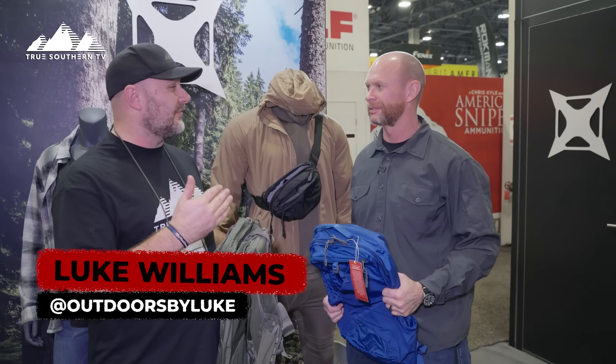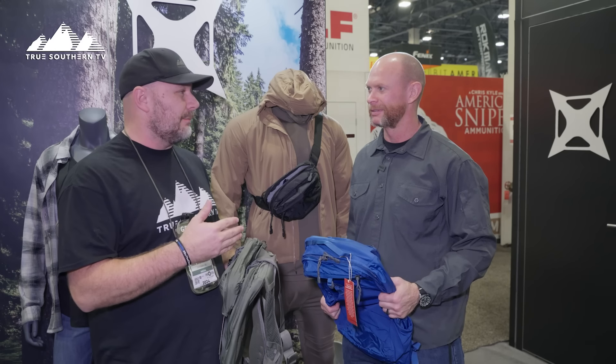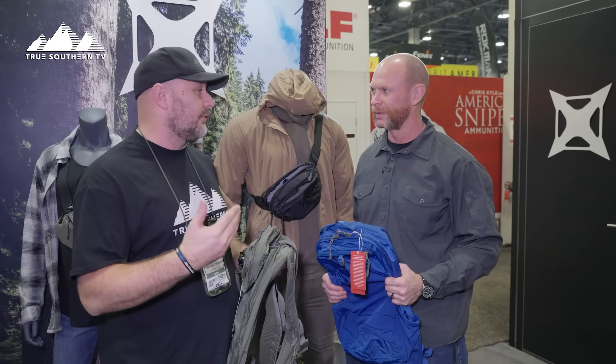Hey guys, what's up? Luke here. SHOT Show 2024. We're at the Vertex booth. I love y'all's stuff — it's something that I actually use every single day, and I love coming back every year to see what you guys are bringing into the market because you're more than just a bag, which is what a lot of people don't realize. Y'all do a lot of different stuff. So tell me about y'all's new offerings for this year.